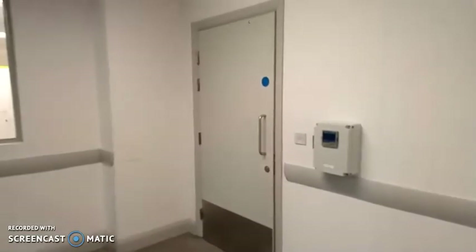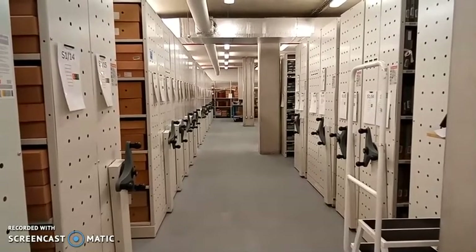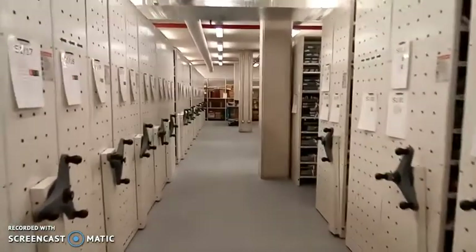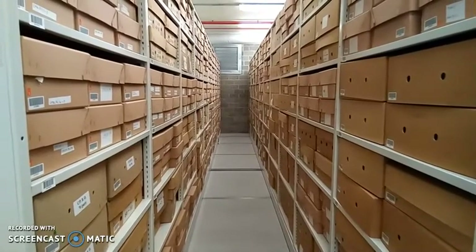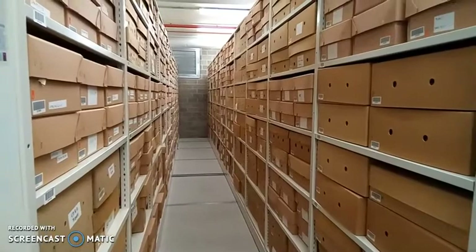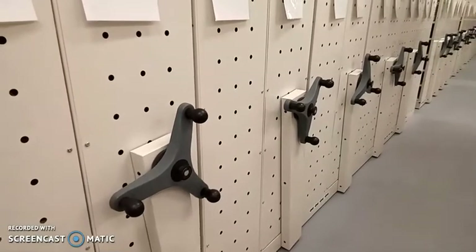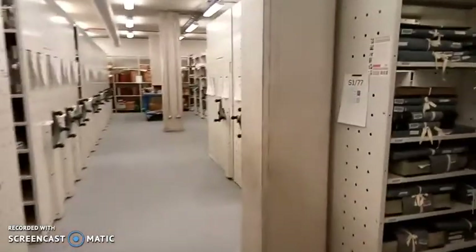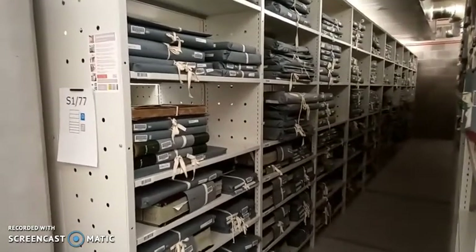Here we are at strong room one. Our strong rooms are where we store our original documents. We have three strong rooms in all, and across those rooms we have roughly five miles worth of shelving, which means an awful lot of documents. The strong rooms are designed to utilize as much space as possible, so the majority of our shelving is movable — you can see the handles here. Strong room one is where we keep our regularly requested records, items such as maps, photographs, plans, school records, hospital records, and workhouse records, to name a few.